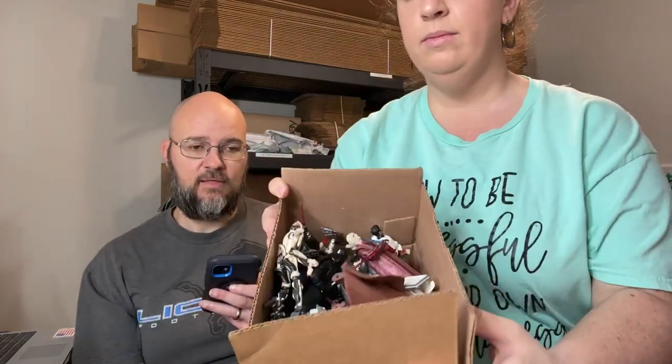Next up, an auction we ran over the weekend — a lot of 70 Star Wars figurines that sold for $63 plus shipping. We were probably all in for about eight bucks — it was a bag of fun I got for him. I wasn't willing to go through and list them individually, so we did an auction. They're gone, we made money. Honestly, that lot probably should have gone for over $100, but we did fine.